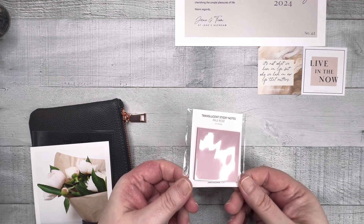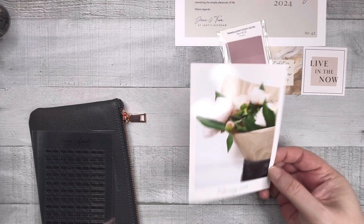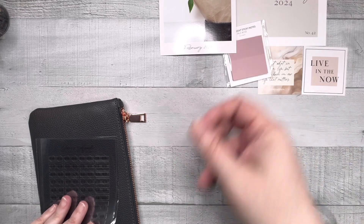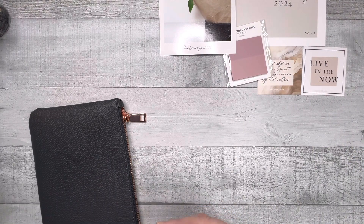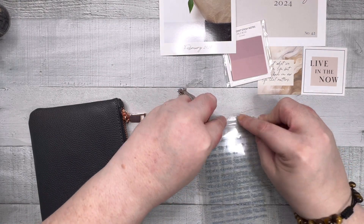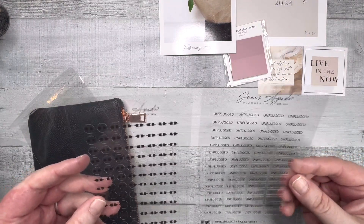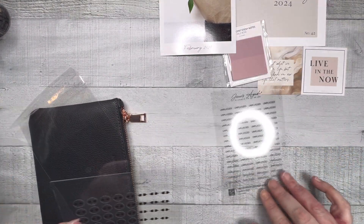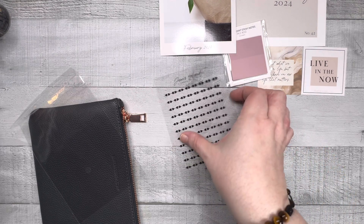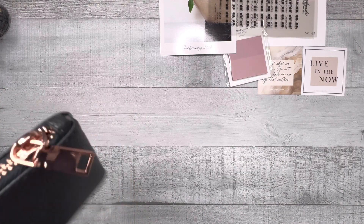We've got these pale rose translucent sticky notes and this cute journaling card — there's a thank you on the back and a code to download wallpapers that go with it. We got stickers — Jane made stickers, which is a rarity, and I wish it was not a rarity. They're functional stickers for unplugging: ones that say 'unplugged' and then two plugs coming apart in a circle, so you could use them together or apart.